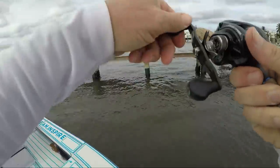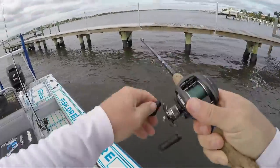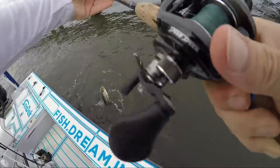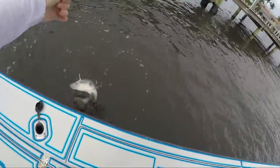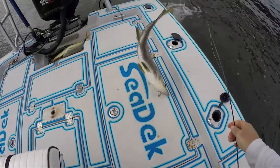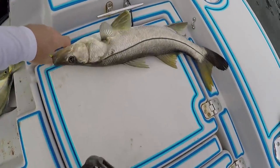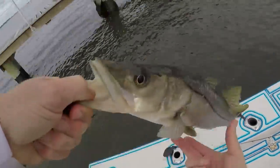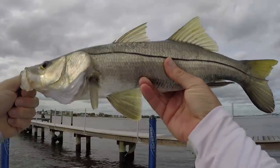There we go — whoo, little jump! On the fluke again, about the same size as that other one, beautiful fish. Come on baby — we're gonna let you go. Look at that jiggle when it goes up a little bit.